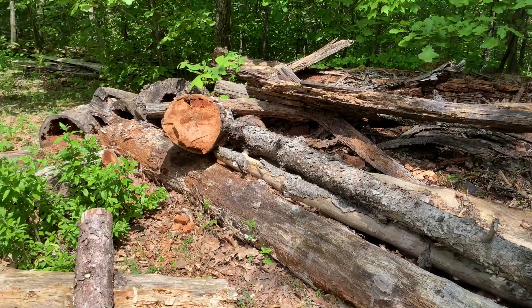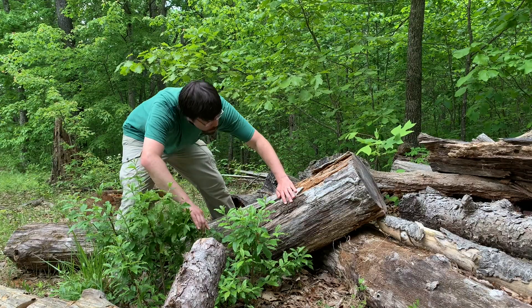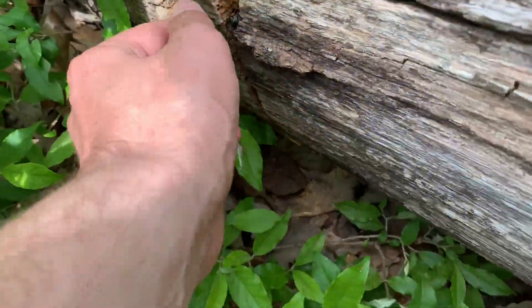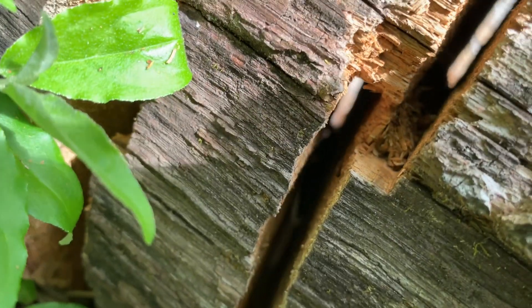Wood piles like this can be a great place to search for wildlife. I came over here thinking this would be a good place to find a snake, but what I saw is a really cool insect that went into the log — I'm going to see if I can get it out and give you a better look.